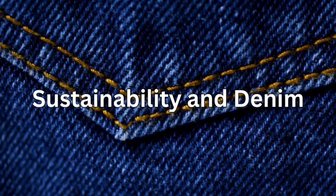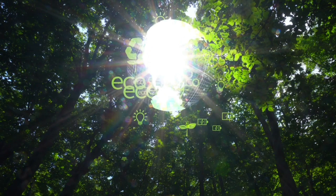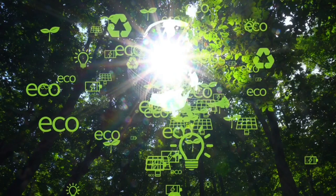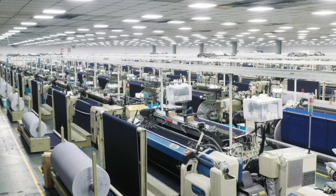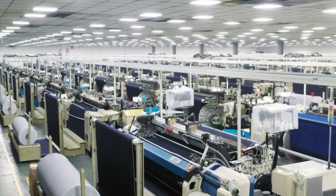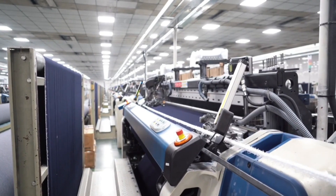Sustainability and denim: sustainable denim production is gaining traction. Brands are increasingly using organic cotton, reducing water usage, and incorporating eco-friendly dyeing processes to minimize environmental impact. Additionally, upcycling vintage denim and recycling old jeans into new garments contribute to a more sustainable denim industry.